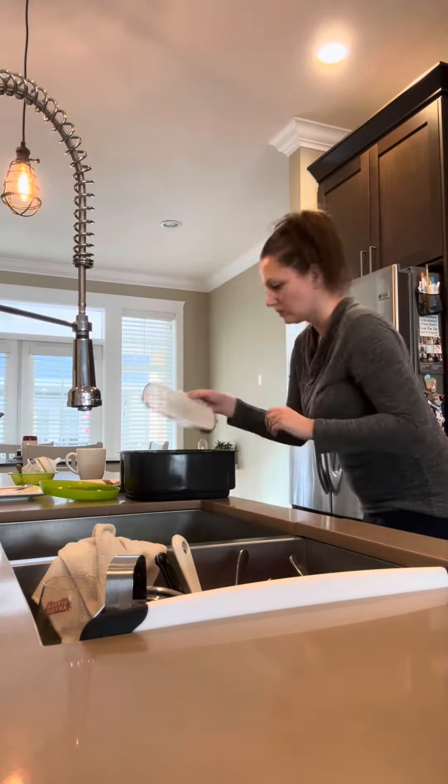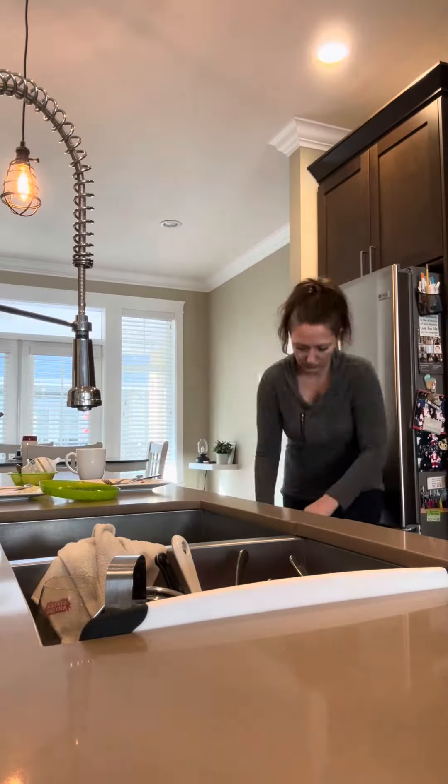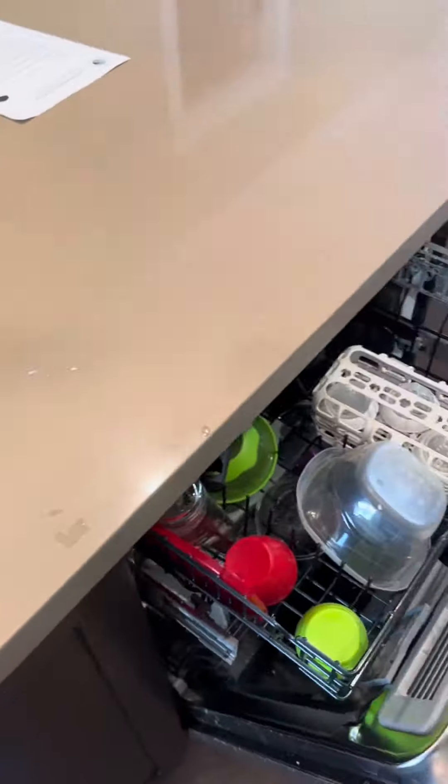So today we're going to get everything in order. We're going to start with the dishwasher because I feel like the kitchen is the easiest place to start with and it makes the biggest impact. So we're going to unload everything, reload it all, and start fresh for the day.